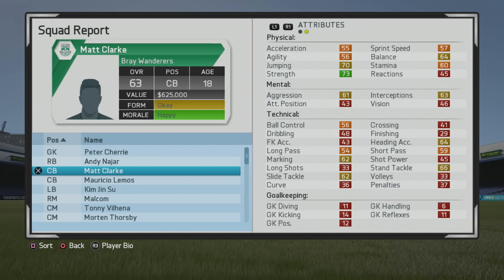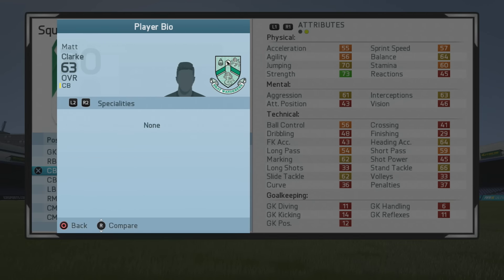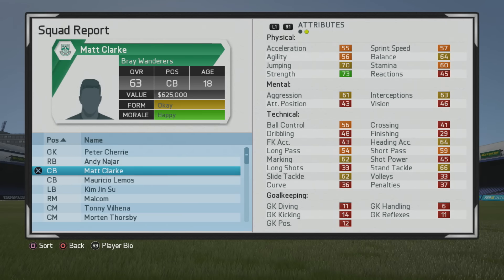Welcome to this player growth test where I'll be taking a look at Matt Clark, the 18-year-old center back who's just at a 63 overall. Some really good strength at the moment, not too bad in the jumping, heading accuracy in general, marking, and tackling stats either. You'll see he's a 6'2 center back, he's left-footed, medium-high work rates — looking pretty good in that aspect.